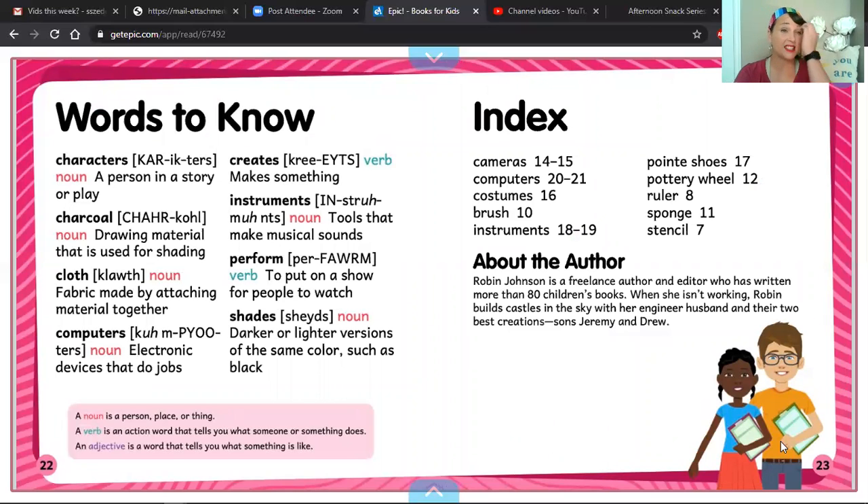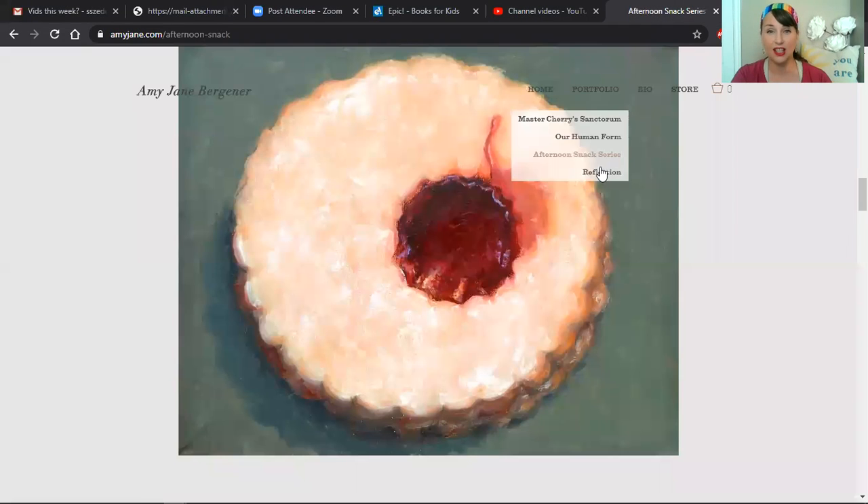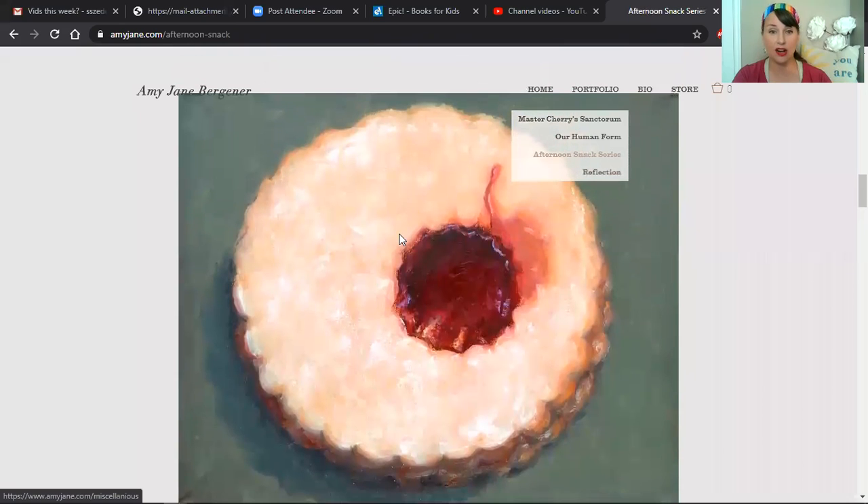Take a look, guys, because on page 22 we have a glossary — these are all the words that we saw that you may or may not have ever read before, along with what those words mean, or their definitions. Over on page 23 we have an index. If you wanted to know where these words were in the book, you would take a look — they're listed alphabetically, and then just to the side you'll see numbers, those are the page numbers where those words appeared in our book. Now I wanted to show you really fast — this is a painting an artist did.